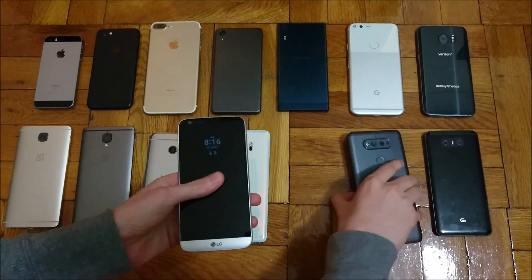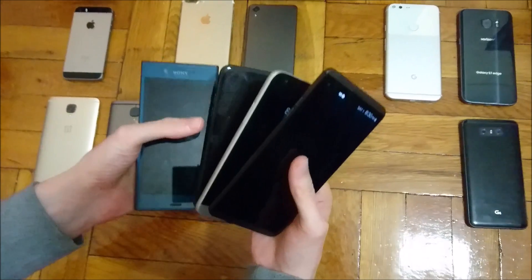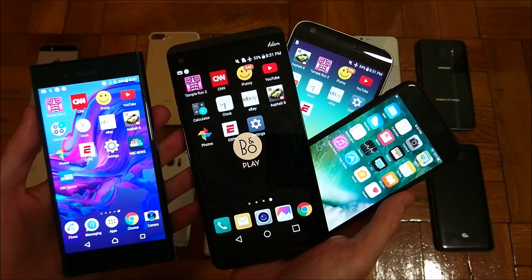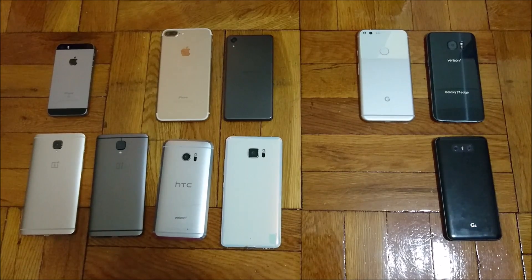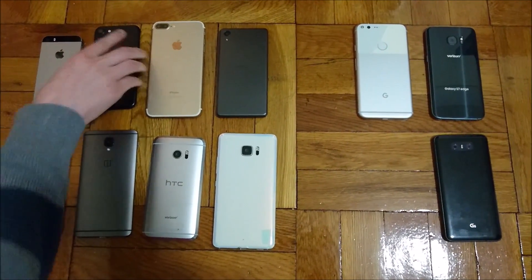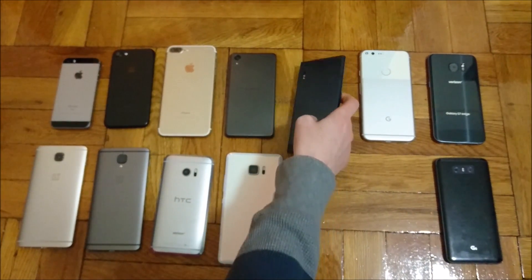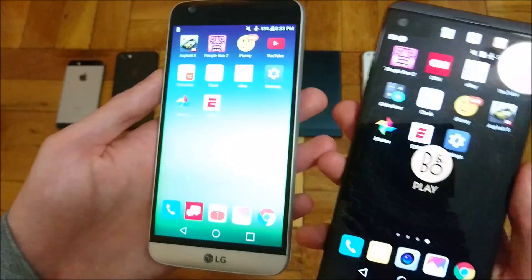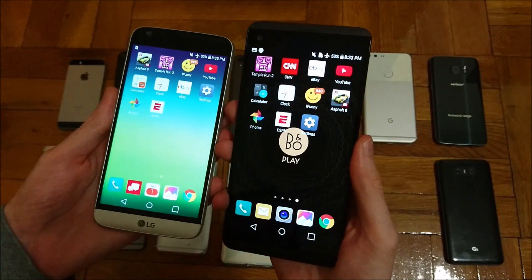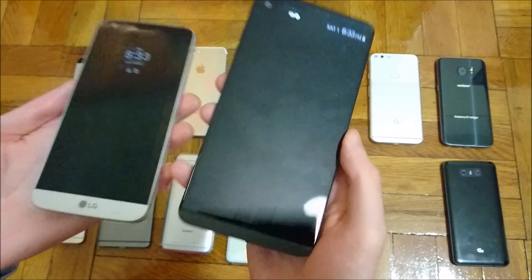The four-way tie for ninth place includes the LG G5, the LG V20, the iPhone 7, and the Sony Xperia XZ — all at 54%. The iPhone 7 has the smallest battery at 1960 mAh but also the smallest screen. The Sony Xperia XZ is 2900 mAh, LG G5 is 2800, and LG V20 is 3200 — a pretty big advantage for the V20, though it does have a second screen on top and a larger 5.7-inch display.